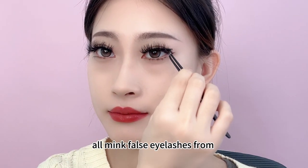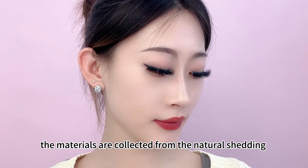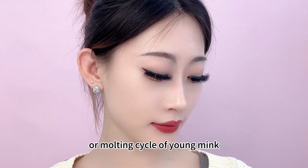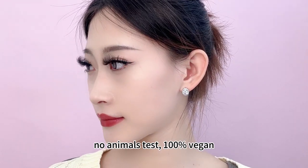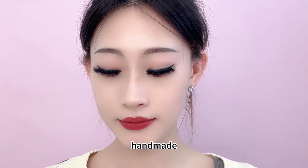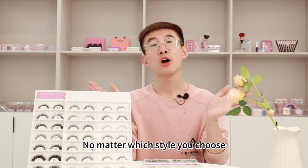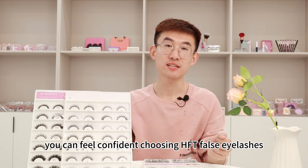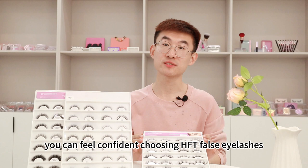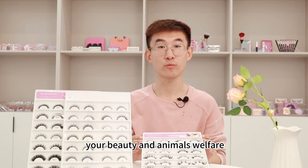In general, all mink false eyelashes from HFT share the following characteristics: the materials are collected from the natural shedding or molting cycle of young mink. No animal harm, 100% cruelty-free, handmade, and reusable up to 25 times. No matter which styles you choose, you can feel confident choosing HFT for your eyelashes, because we always care about your beauty and animal welfare.